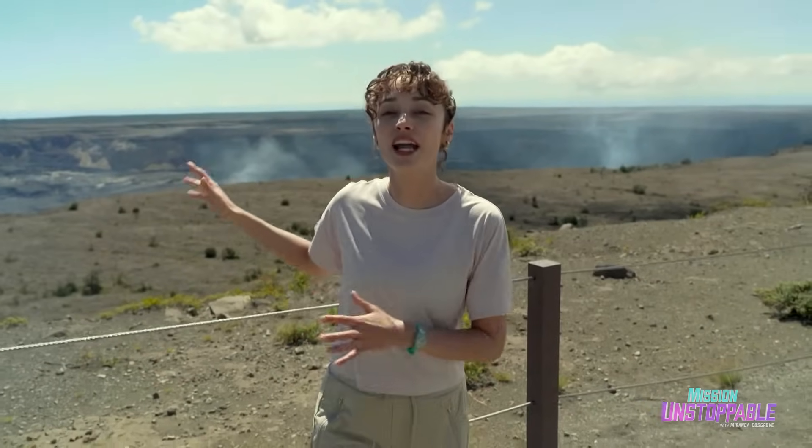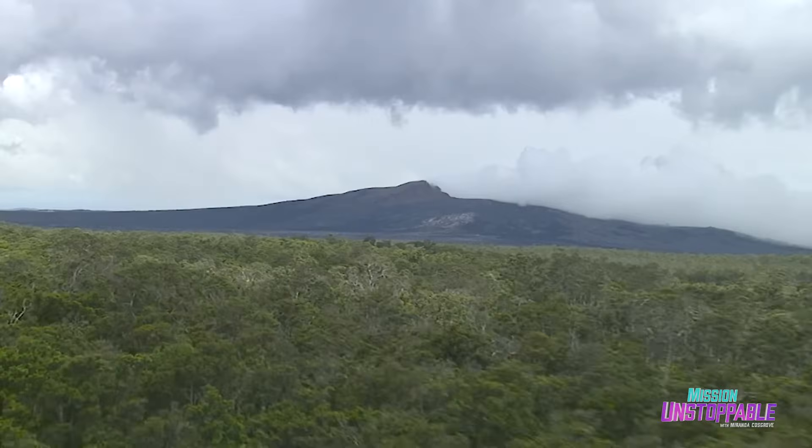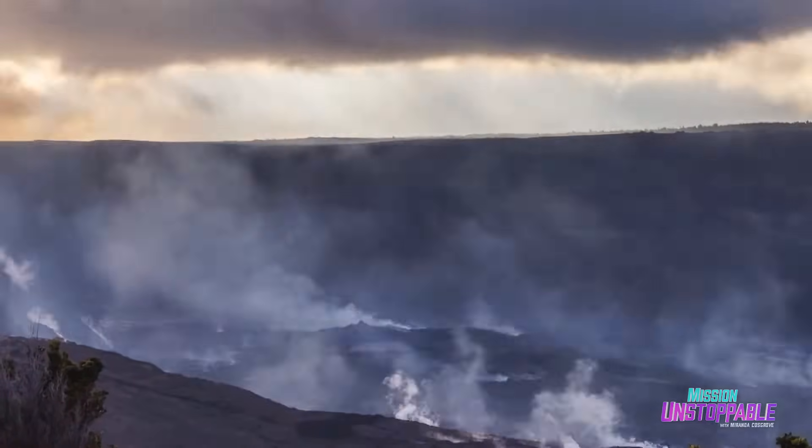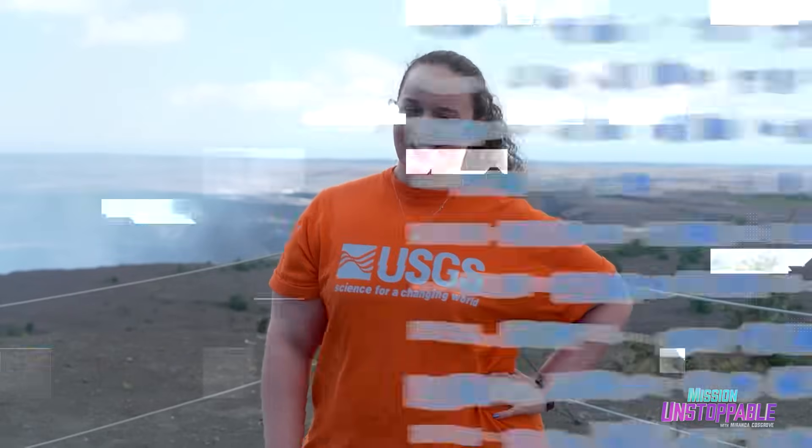I'm here at Kilauea, a volcano that emerged from the ocean over 100,000 years ago. And while it isn't always erupting, it is always emitting volcanic gases. Today, I'm meeting with Patricia Nadeau, a volcanologist who can tell me exactly what those gases mean.